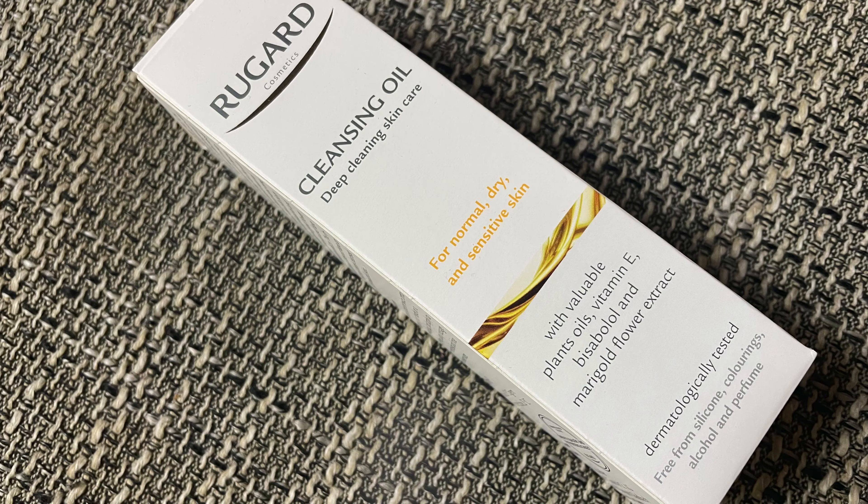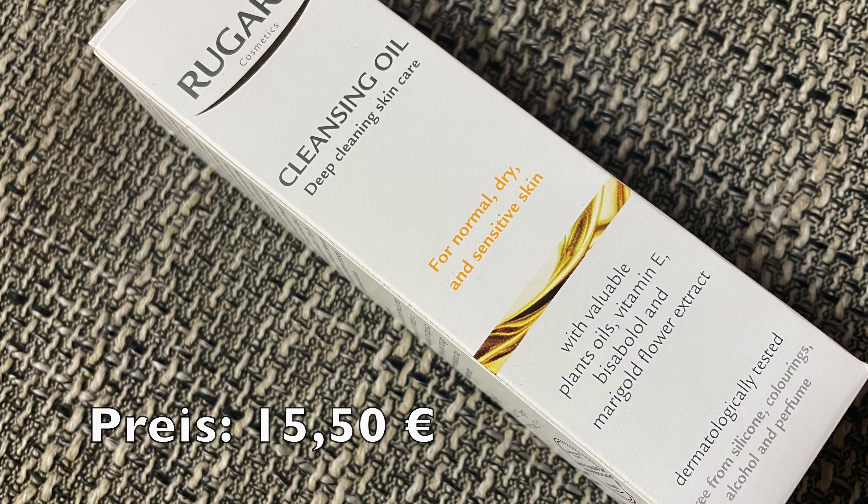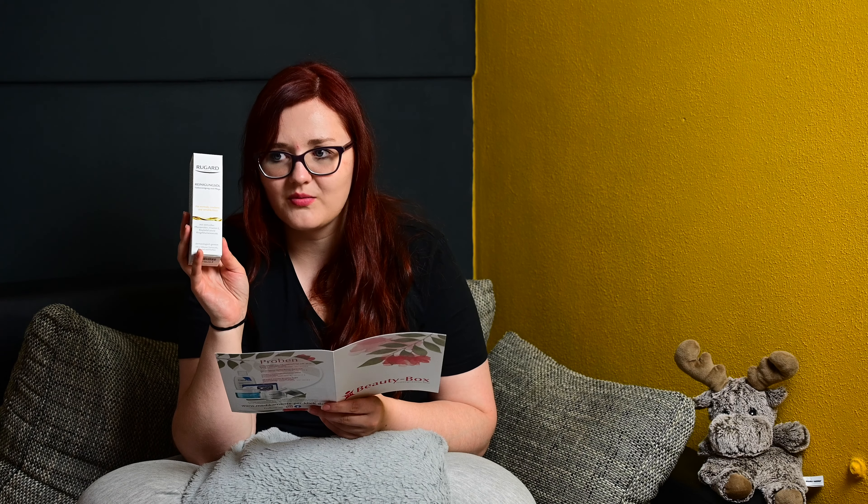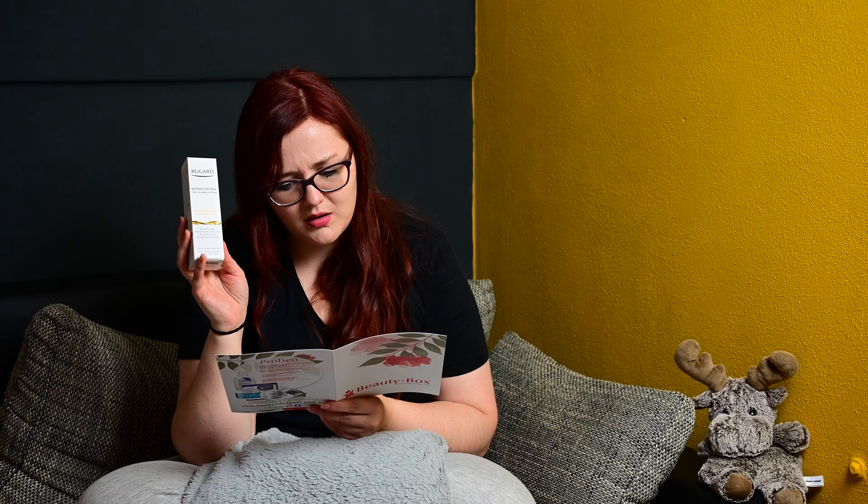Dann haben wir einmal von Roguat Cleansing Oil, Deep Cleansing Skincare, für normale, trockene und sensible Haut, mit Pflanzenöl, Vitamin E, Bisabolol und Ringelblumenextrakt. Dermatologisch getestet, ohne Silikone, Farbstoffe, Alkohol und Parfum. Da ist gerade wieder ein bisschen Baustelle und das Fenster ist offen – das mache ich gleich beim nächsten Video zu. Normalerweise kostet es 15,50 Euro und auf der Seite 10,69 Euro.